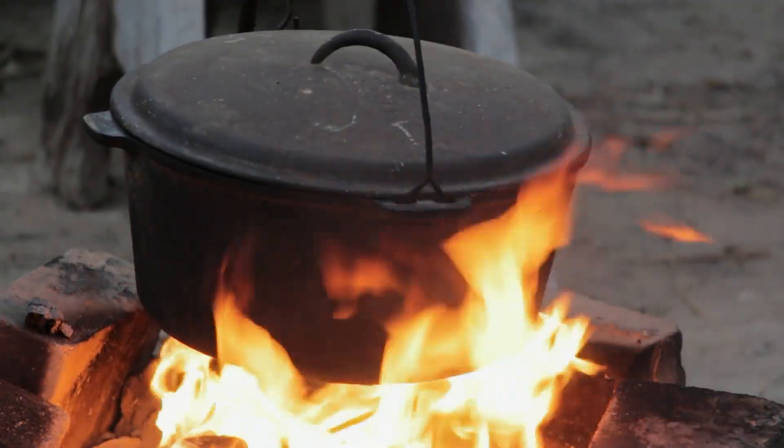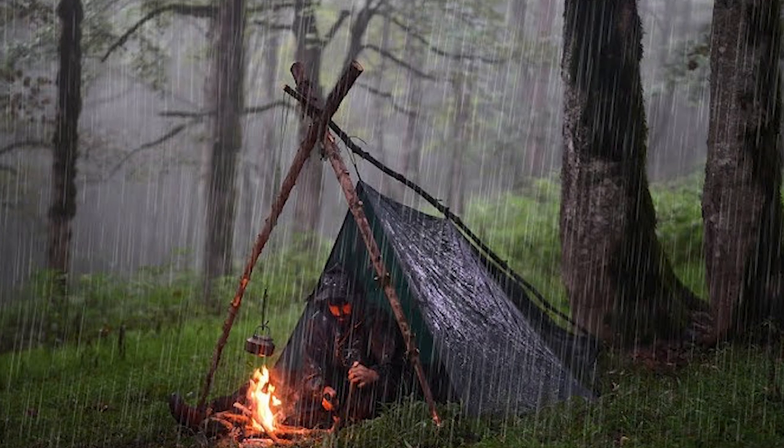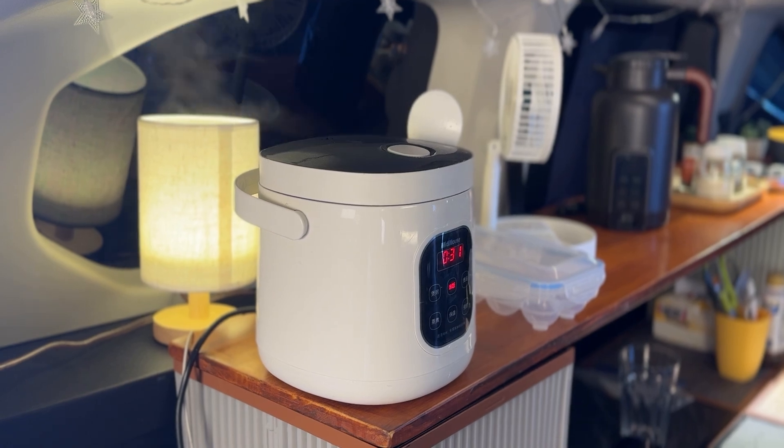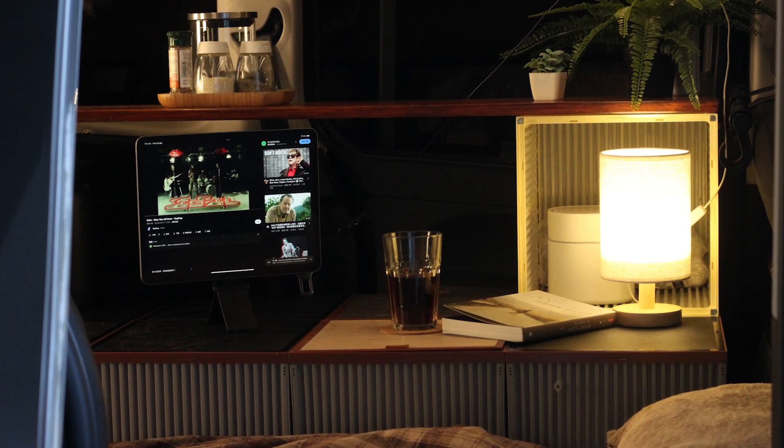Some people cook with an open flame. But open flames are not only easily affected by the weather, they may also violate regulations. In contrast, electricity is more stable, safer, and easier to use. It can power lighting, cooking, and charging all at once.